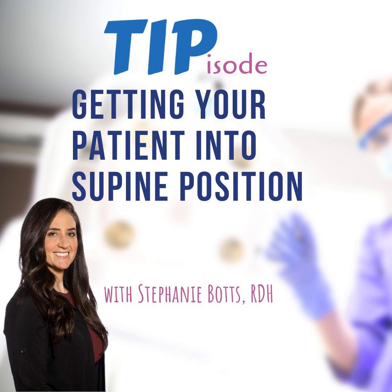We hope you enjoyed this week's tip episode. Be sure to reach out to our guest experts and let them know how helpful their tips were. Follow A Tale of Two Hygienists on Facebook and Instagram, and head over to ataletohygienist.com and subscribe to our newsletter. You can also email us at ataletohygienist@gmail.com and keep listening for more awesome content from your unofficial dental hygiene podcast.